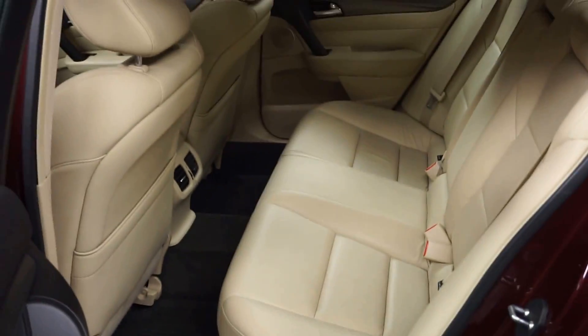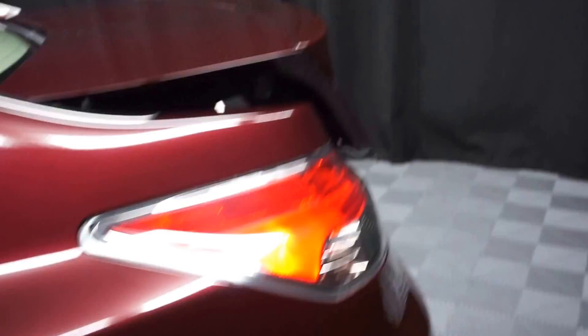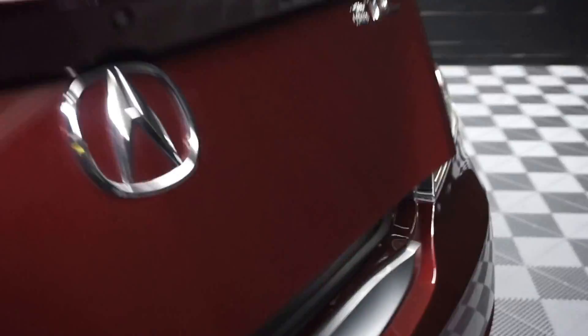Nice size back seat. Acura wheels. It's got a rear spoiler. Nice size trunk for you.